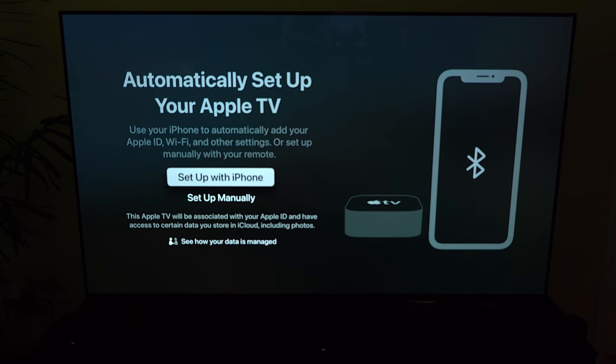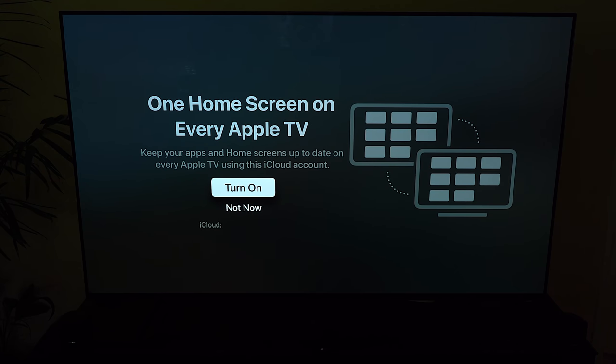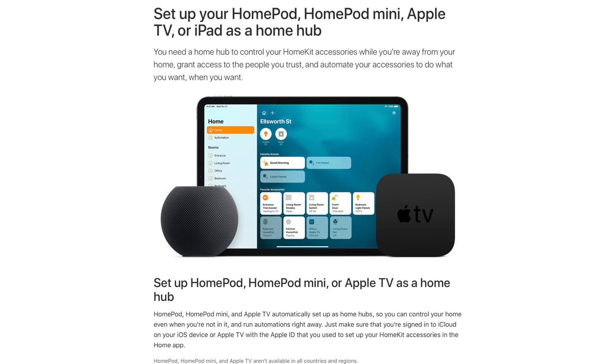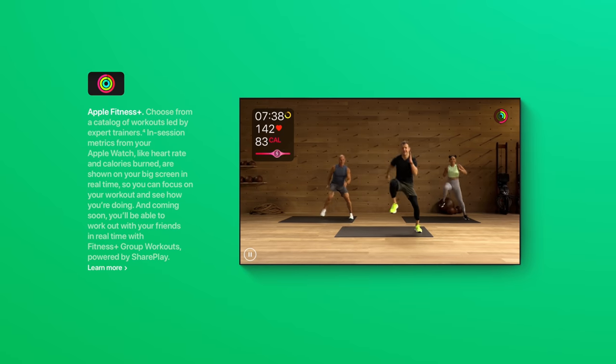The setup process with the Apple TV 4K is much easier if you already have an iPhone — just bring it close to the Apple TV to import settings like Wi-Fi, your Apple ID, and if you had a previous Apple TV it'll automatically import your home screen layout. HomeKit is Apple's smart home platform, and by having the Apple TV as a HomeKit hub, other devices like an August smart lock can directly connect to it. Apple Fitness Plus is also integrated with the Apple TV and works with your Apple Watch to track movement and heart rate during workouts.